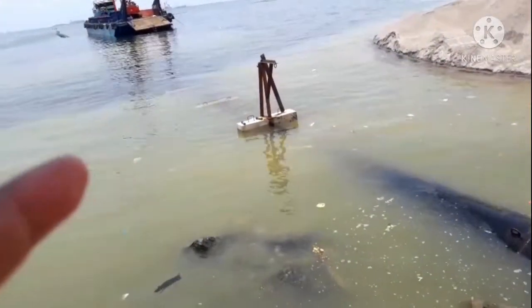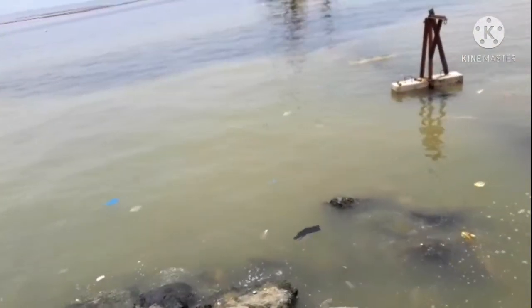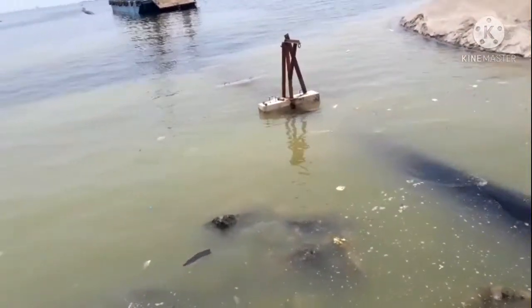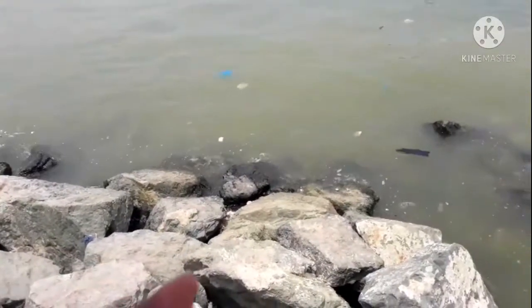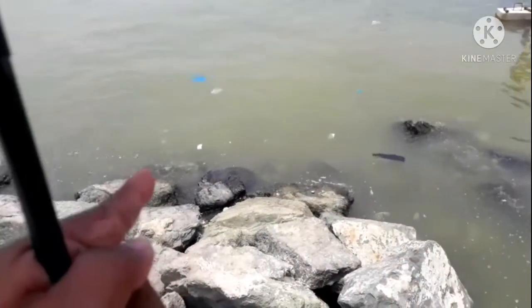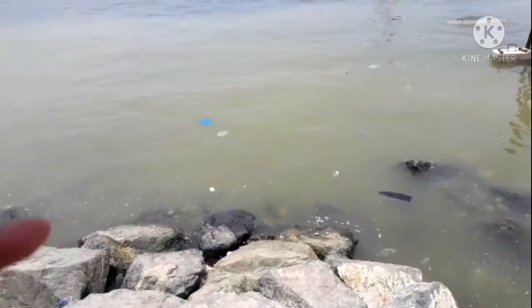Medyo high tide na ngayon. Hindi parang — kundi high tide talaga siya. Dahil pag low tide, itong batuhan dyan, mababa pa doon yung tubig. So high tide po siya ngayong oras na ito.